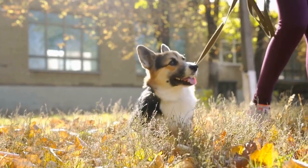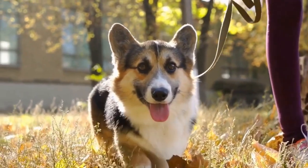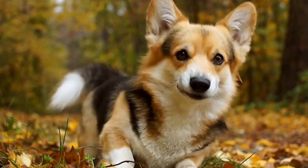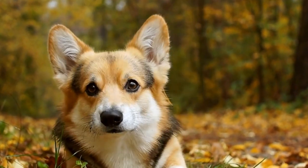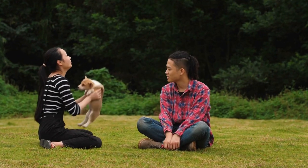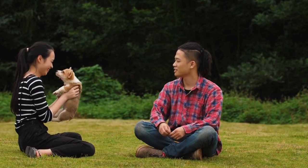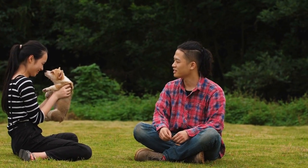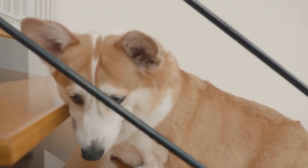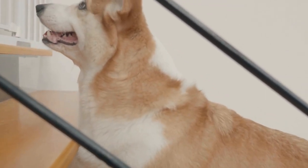It is also important to note that living in an apartment does not exempt you from your responsibilities as a pet owner. Cardigan Welsh Corgis, like all dogs, require proper nutrition, regular veterinary care, and plenty of love and attention. Ensuring that your Corgi is receiving a balanced diet, routine vaccinations, and regular vet checkups is crucial in maintaining their overall health and well-being. Additionally, carving out quality time for exercise, mental stimulation, and affectionate bonding is essential for a happy and content Cardigan Welsh Corgi.